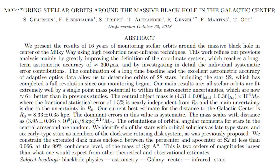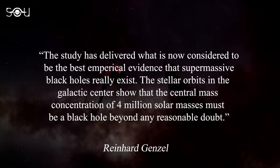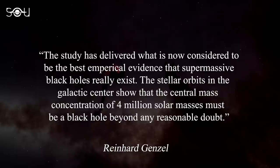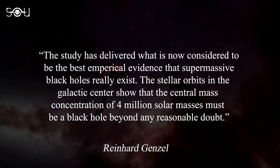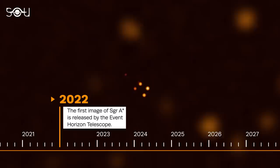The result was announced in 2008 and published in the Astrophysical Journal in 2009. Genzel, the research team leader, said the study delivered what is now considered the best empirical evidence that supermassive black holes really exist: 'The stellar orbits in the galactic center show that the central mass concentration of 4 million solar masses must be a black hole, beyond any reasonable doubt.' Genzel and Ghez together received one-half of the 2020 Nobel Prize in Physics.